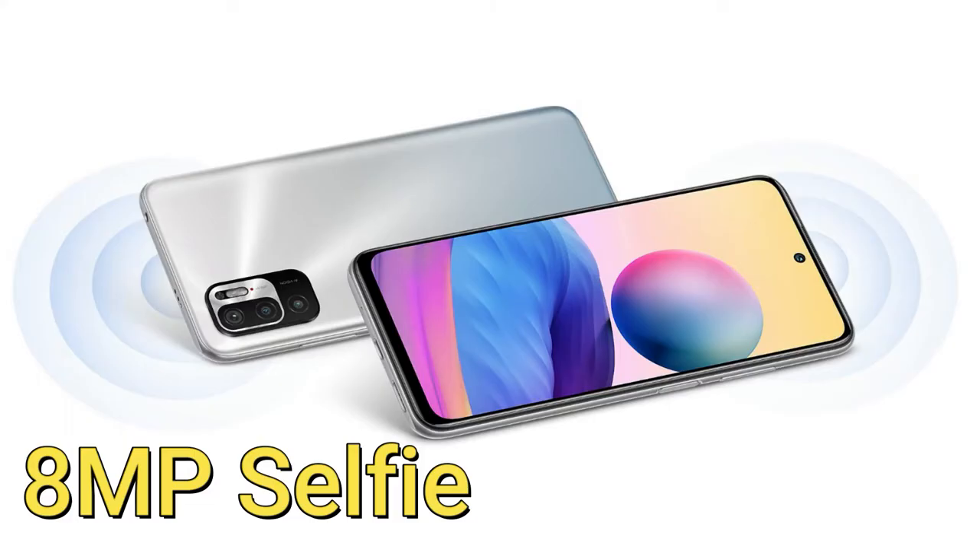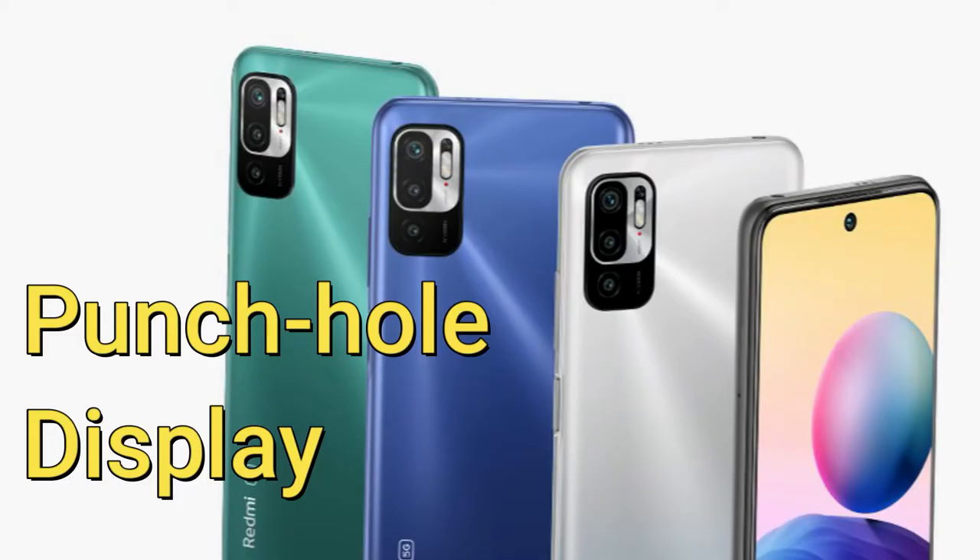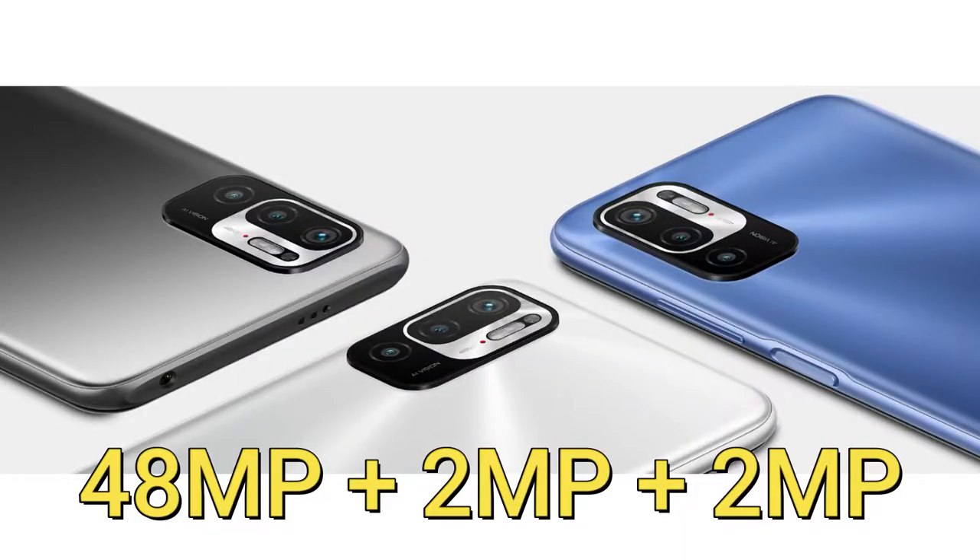It has an 8-megapixel selfie camera inside a punch-hole style display. On the rear side, it has a triple camera setup with a 48-megapixel main camera sensor, in addition to a 2-megapixel portrait sensor and a 2-megapixel macro sensor.